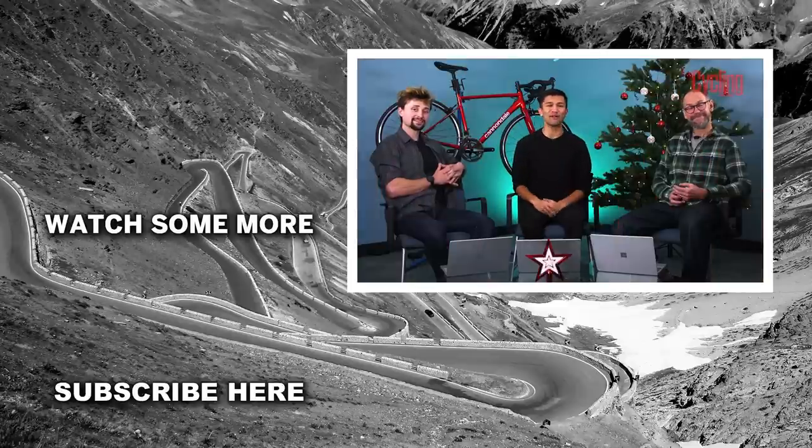So there we have it — that is the final Tech of the Month of 2022. We'll be back in January, but in the meantime, we hope you all enjoy a fantastic festive season. If you enjoyed the video, drop it a like, subscribe to the channel for more content, and we'll see you again very soon.